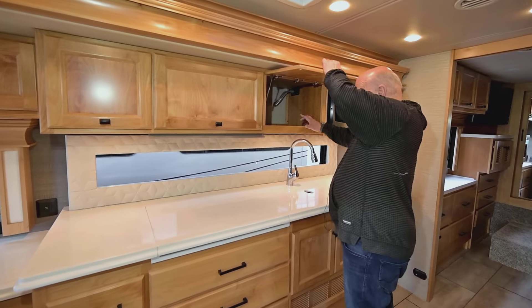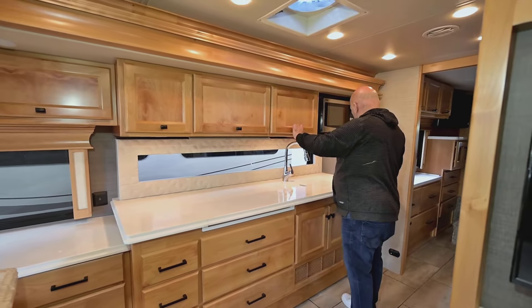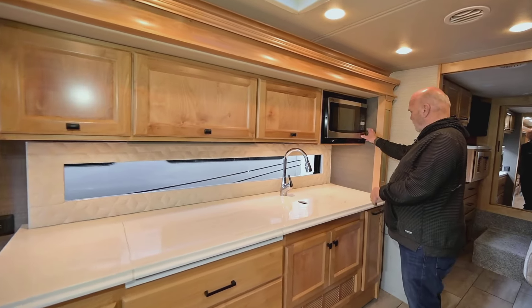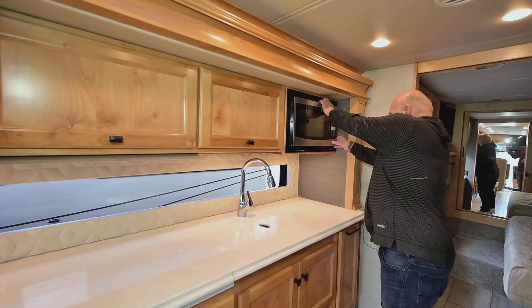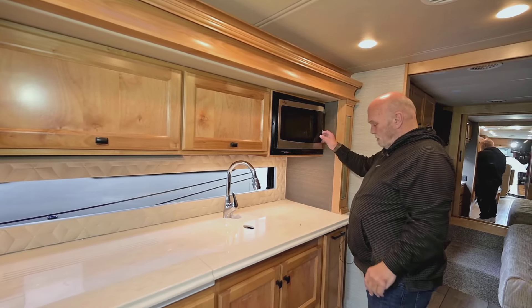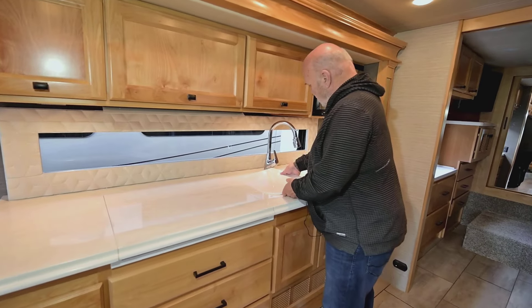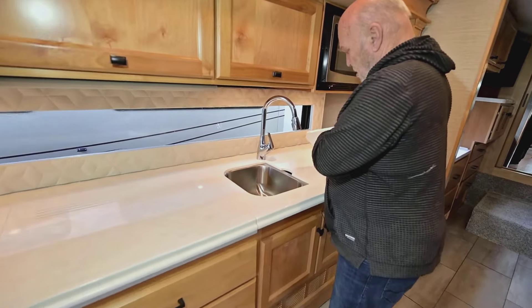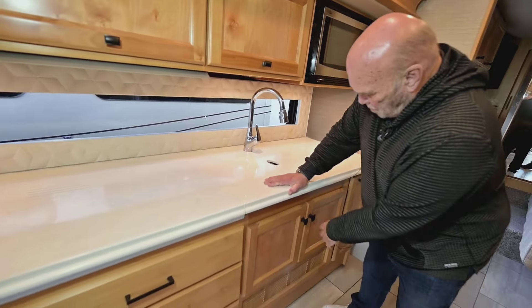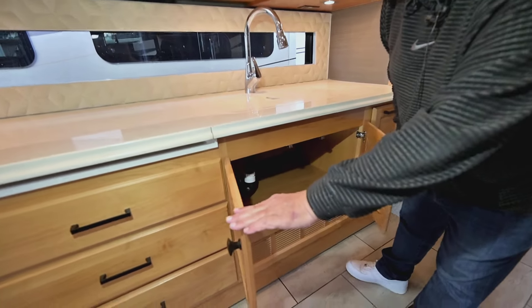This window here is really nice to have because it gives you a view out to your park side. Here's your electric convection oven — so if you had to cook a chicken or something, that's where it'd go. Stainless steel sinks — all heavy metal. With a diesel coach you don't have to worry about weight. This is all storage under the sink.